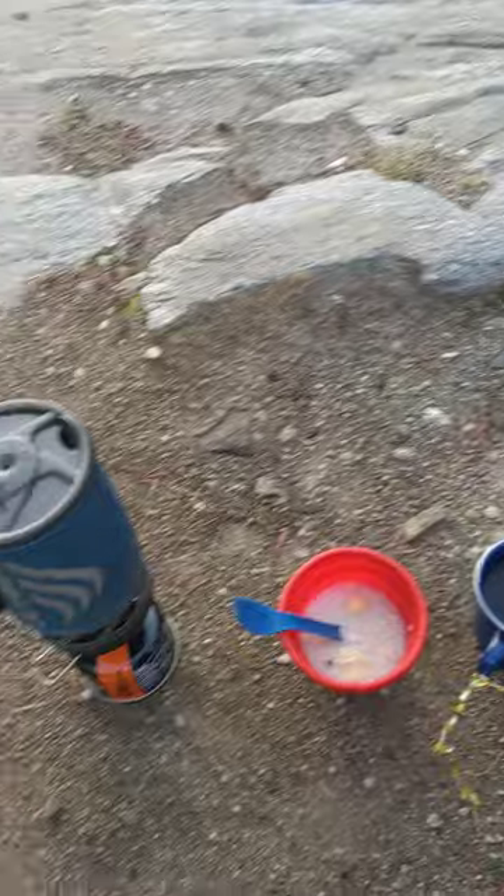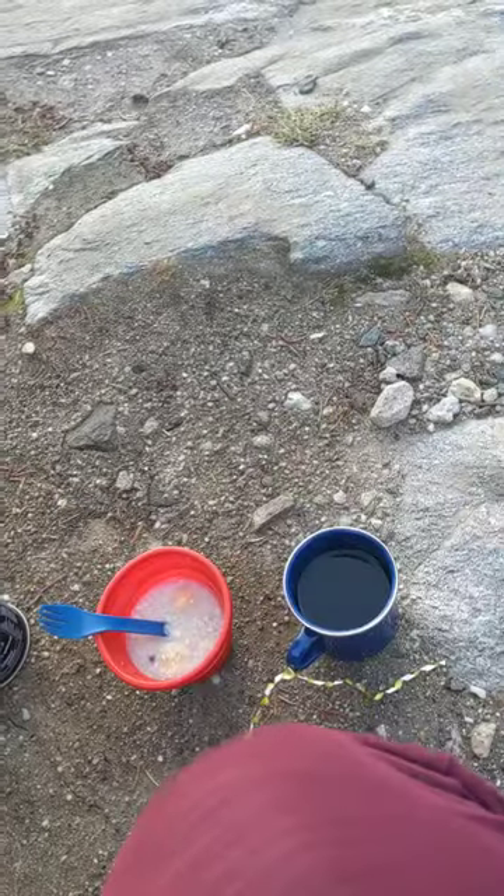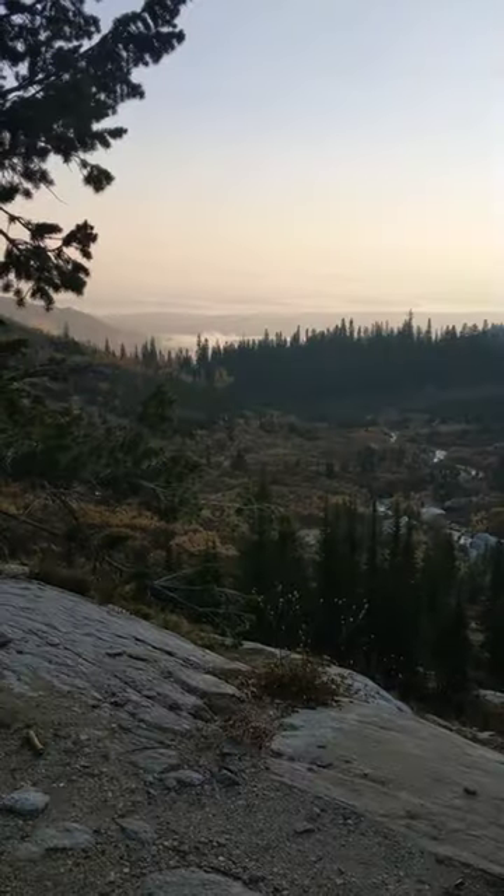Good morning, everybody. It is just about 7:30 in the morning at Grand Teton National Park. It's about 35 degrees. It got a little chilly last night, so I'm making some oatmeal, some coffee, currently enjoying the sunrise.